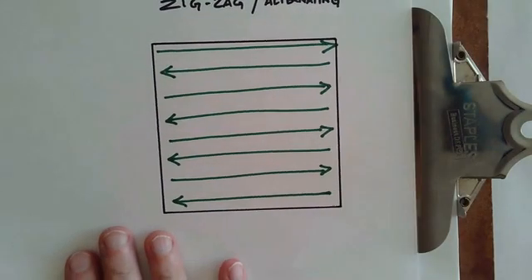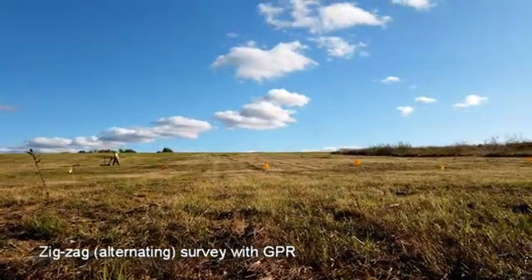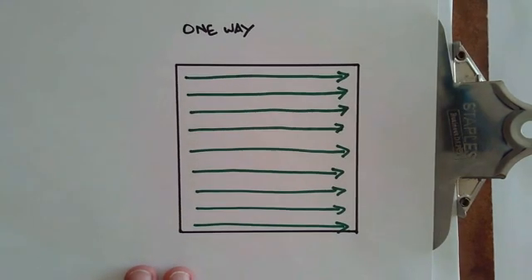Zigzag, or alternating surveys, are okay, but will generally introduce a modest heading error, which will produce a zipper effect in the data. We can compensate for this to some degree with software, and it can be mitigated in the field by walking slowly, but it is there. For the best control in EMI surveys, as with GPR, I recommend walking one-way transects. This doubles the survey time, unfortunately, but if we are looking for subtle features and want the best quality results, we might as well just accept it and get to work.